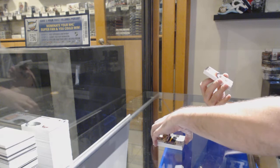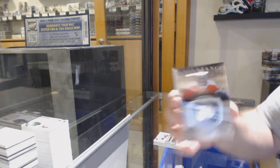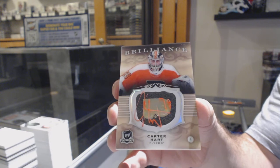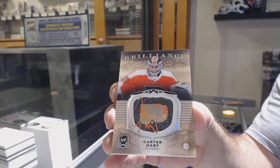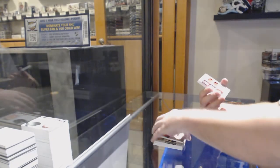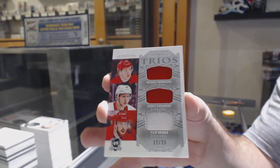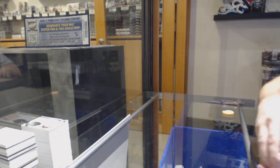We've got a Brilliance Auto, Carter Hart. Triple jersey number to 33 for the Red Wings — Rasmussen, Chalowski, and Hronick — trios jersey. And a Brady Kachuk for the Ottawa Senators at $2.49.